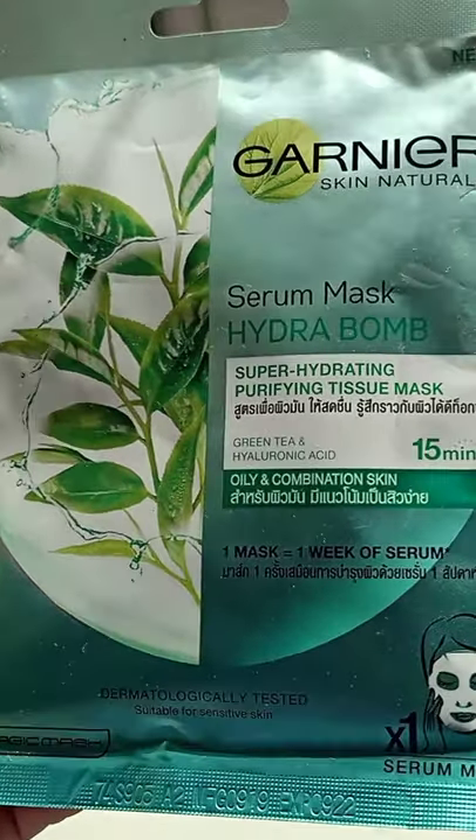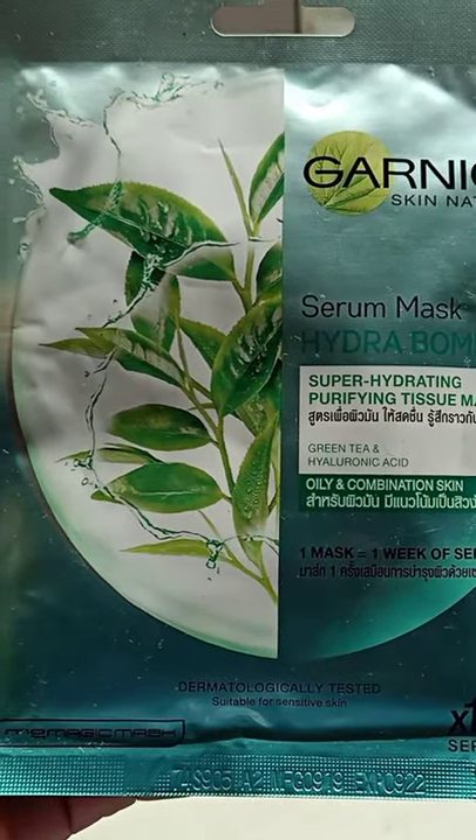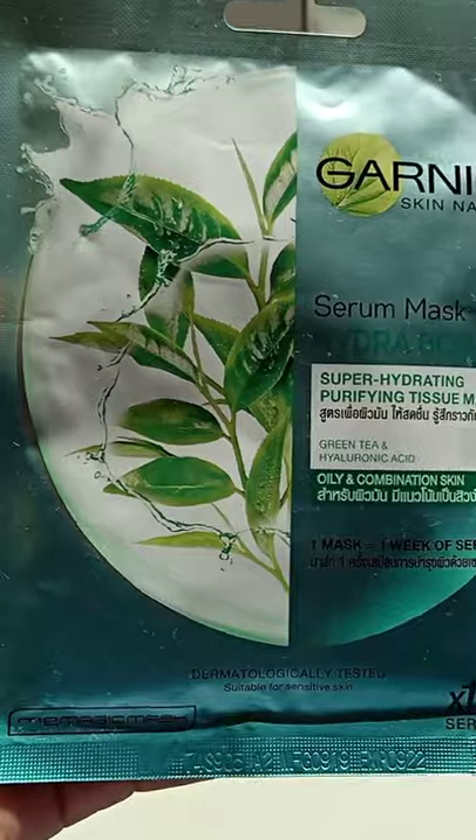The last one is from Garnier — a serum mask, the Hydration Balm. This is a very good sheet mask for hydration and glowy skin.